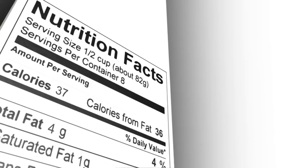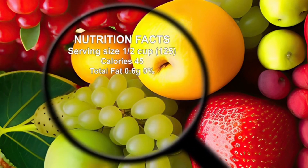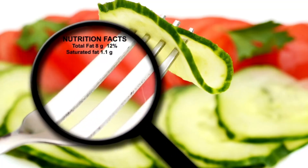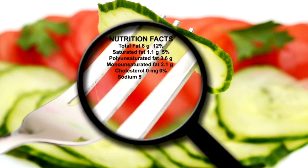10. Read food labels. Pay attention to the nutritional content of the foods you consume and avoid products high in unhealthy additives. 11. Introduce variety. Include a wide range of different foods in your diet to ensure you get a good mix of nutrients.